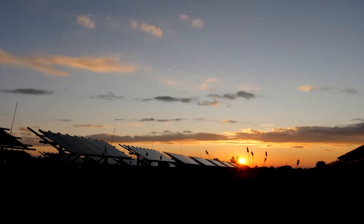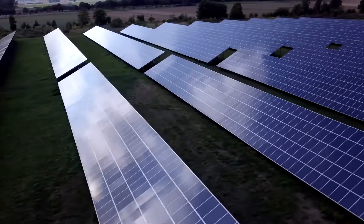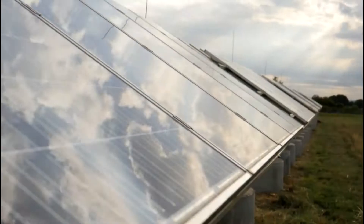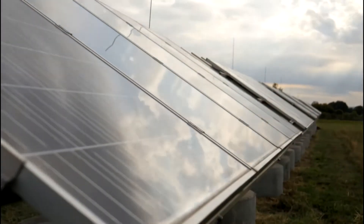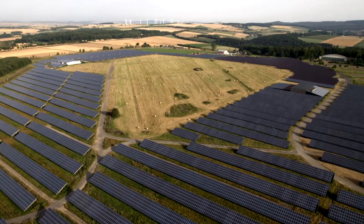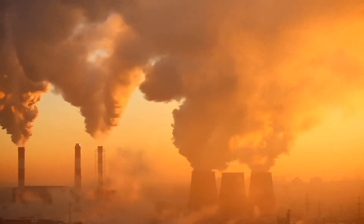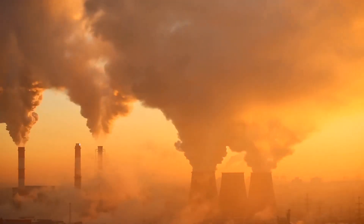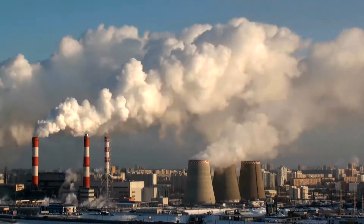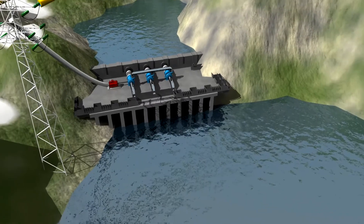In just a few years, renewable energy will provide a large part of the electricity supply. But the solar irradiation and the wind can change quickly. In order to avoid fluctuations in the grid, conventional power plants provide a balance. Their use, however, will be reduced continuously, which raises the following questions.